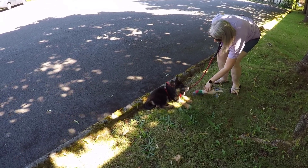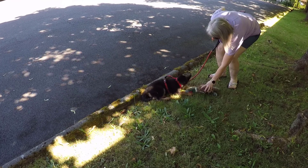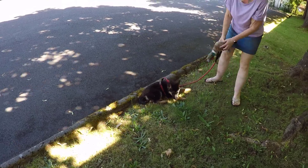Hi guys, this is Mabel. Mabel is a three-month-old German Shepherd puppy and she's here today at Dogtown East Powell for doggy daycare. We thought it would be a good time to talk to you about the do's and don'ts of house training a puppy.